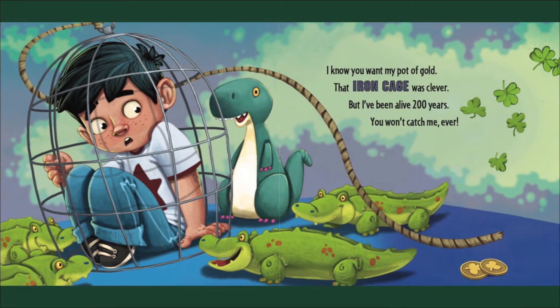I know you want my pot of gold — that iron cage was clever. But I've been alive 200 years; you won't catch me ever!